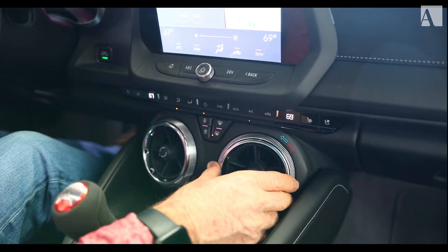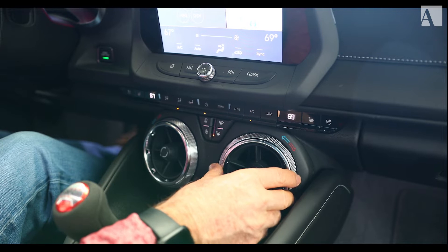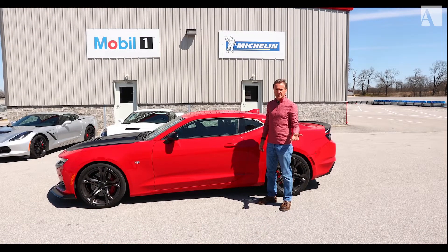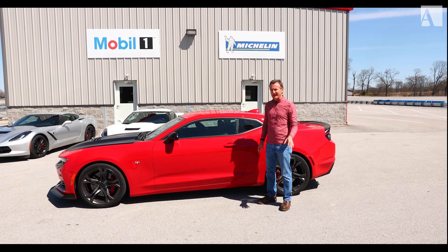One nice feature on the Camaros from the redesign is this bezel that moves to change your temperature. It's a beautiful day here at NCM — I think it's time to take the 1LE on track.